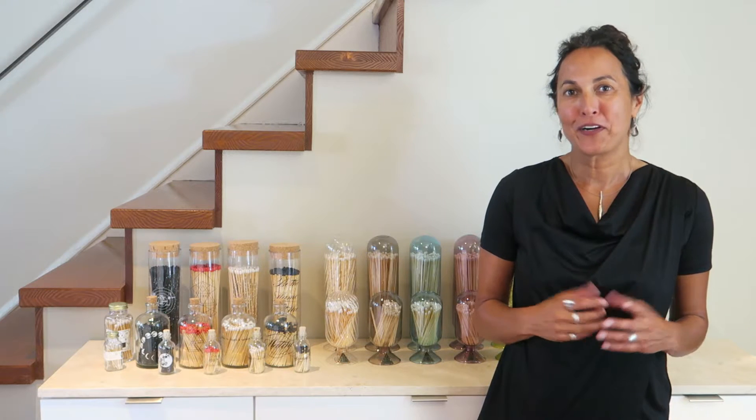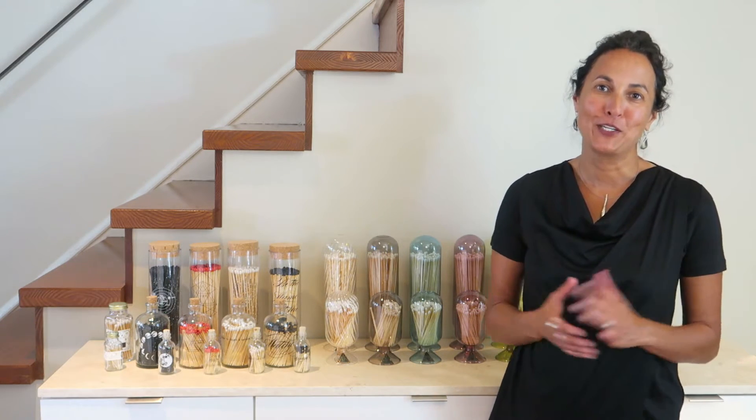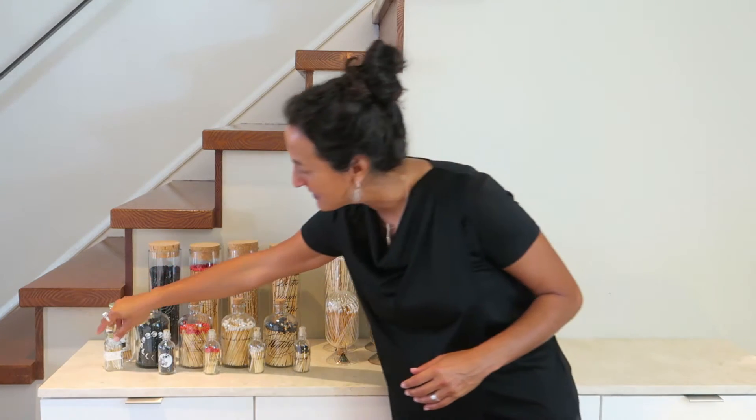So we designed one for ourselves and we put it on our line and we took it to market. And right away we knew we had a huge hit. We sold it like crazy and we developed different sizes and all different match tip colors.